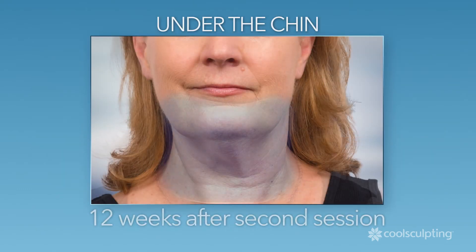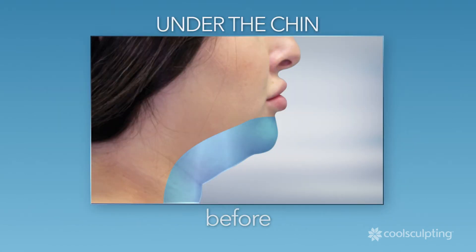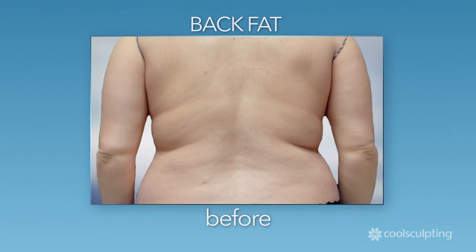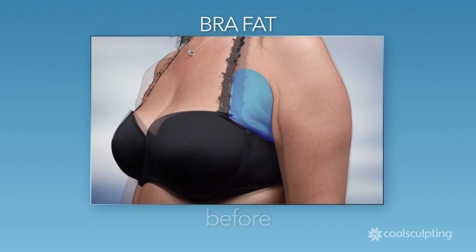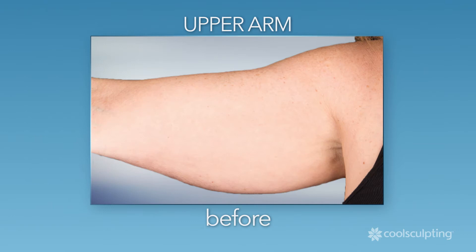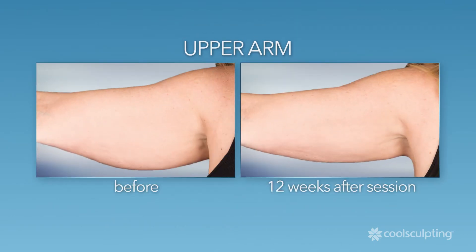You can reduce that excess fat under your chin, eliminate unwanted back fat and bra fat, and now thanks to the latest CoolSculpting technology, reduce fat on your upper arms.